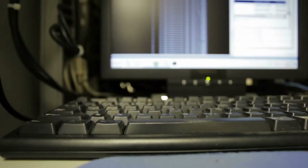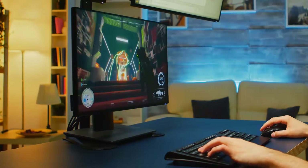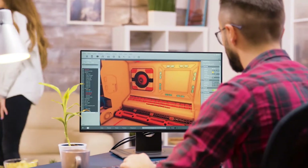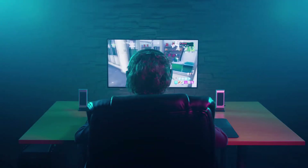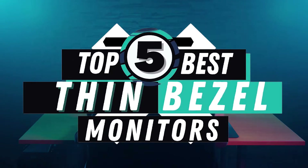What's up everyone! It's no secret that bezel monitors have now become a thing of the past. With advancements in technology, more and more companies are coming out with thin or bezel-less monitors. The thinner the bezel, the more modern your monitor will look and will help reduce eye strain. There are a number of options in the market, which makes it difficult to choose the best one. In this video, we compiled a list of the top 5 best thin bezel monitors on the market today. Be sure to watch till the end for our best recommendation.